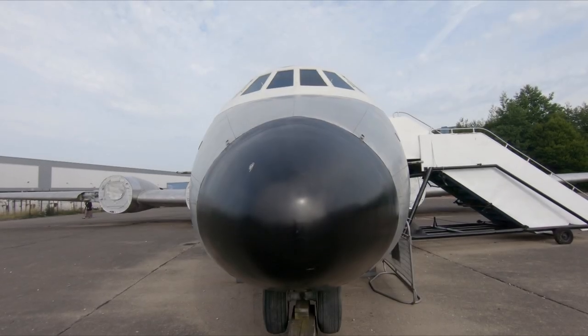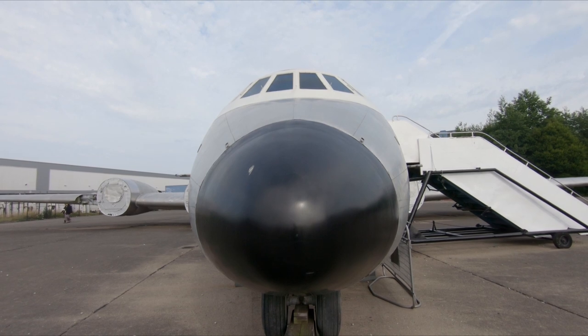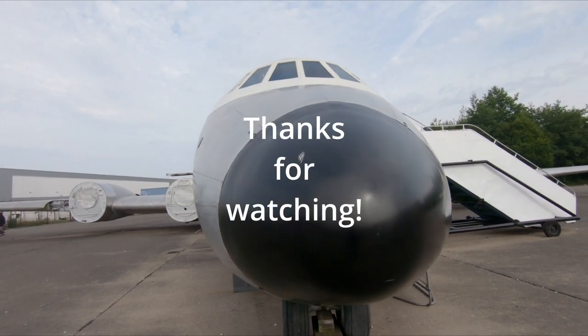It's no good, I'm going to have to do some research when I get back home, because this is definitely not a de Havilland Comet. So I apologize — I'll have to do some research.